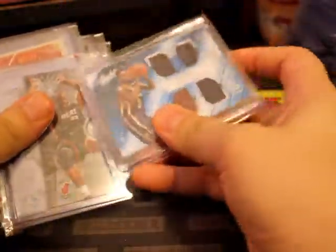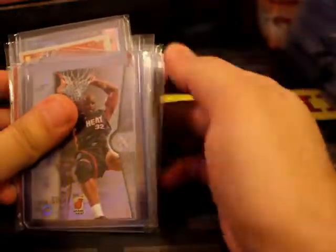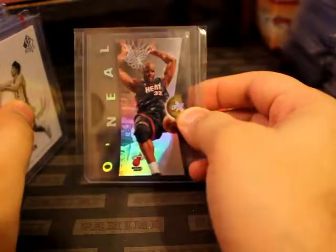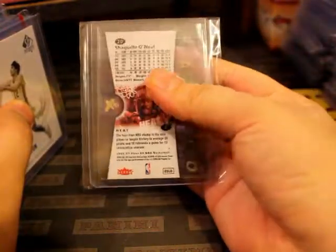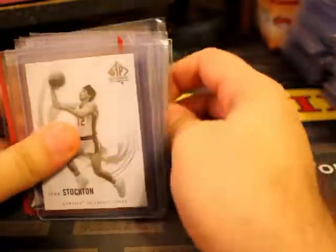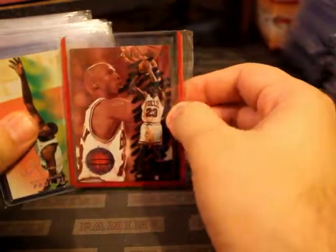Mystery box, I think. Three-point box. Awesome acetate of Shaq - cool foil on it from Fleer. I think this was part of the mystery box. Mystery box Jordan.